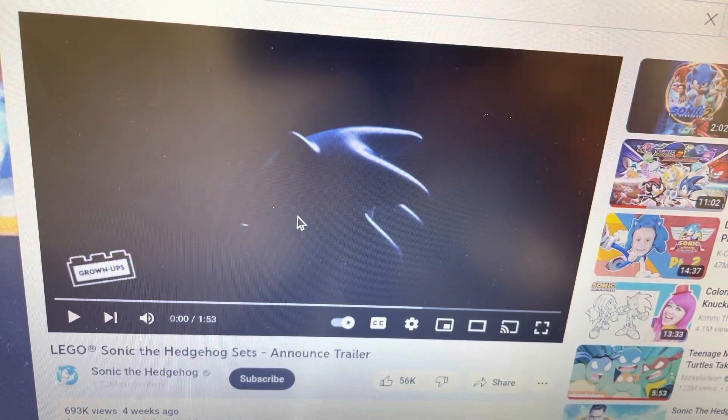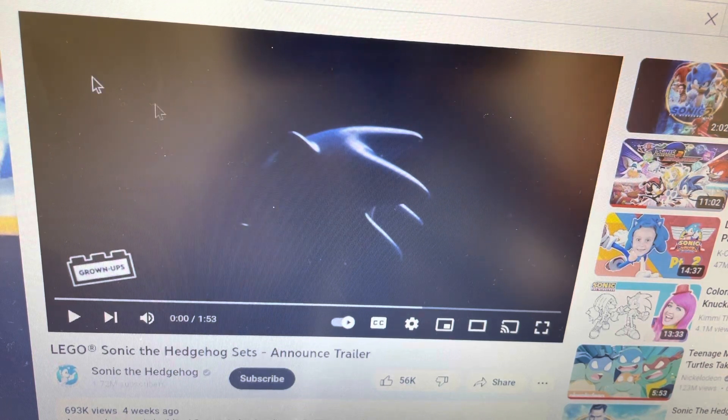Okay guys, we're reacting to the LEGO Sonic the Hedgehog sets announcement. Drop a like, hit the red subscribe button, we're gonna start in three, two, one and watch every single video I make. This is from Sonic the Hedgehog — don't copyright me. This is not my content, it's someone else's content. Let's do this.